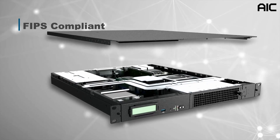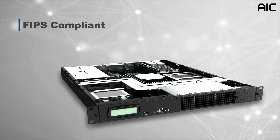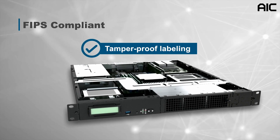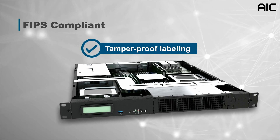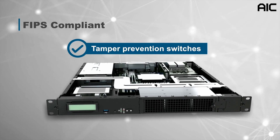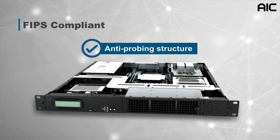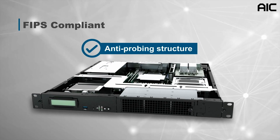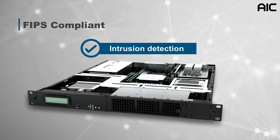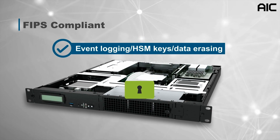TB116-DL is FIPS and NEPS-compliant with a remarkable hardware design. Enclosure security starts with a tamper-proof label sealing the physical unit, tamper prevention switches for 360-degree protection, and an anti-probing structure at the airflow openings in the back and front of the unit. If any intrusions are detected, defense actions can be activated such as event logging and HSM keys and data erasing.